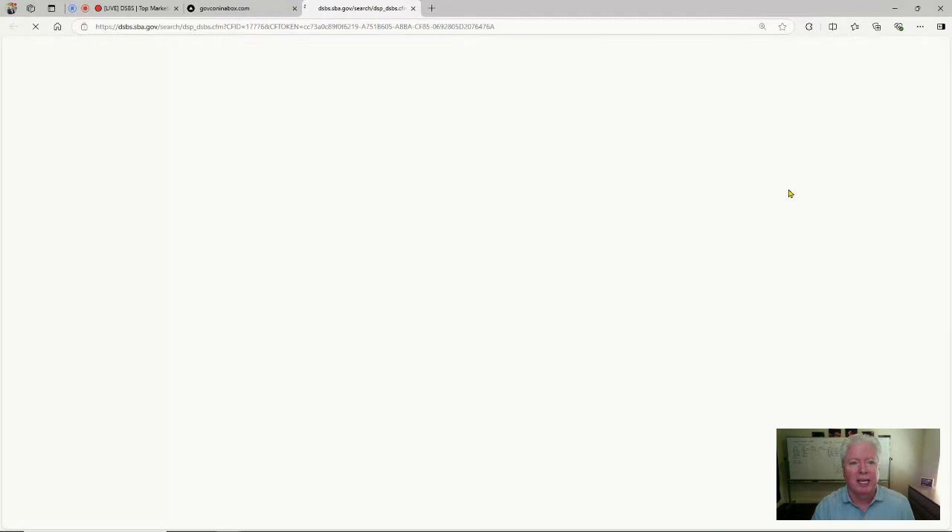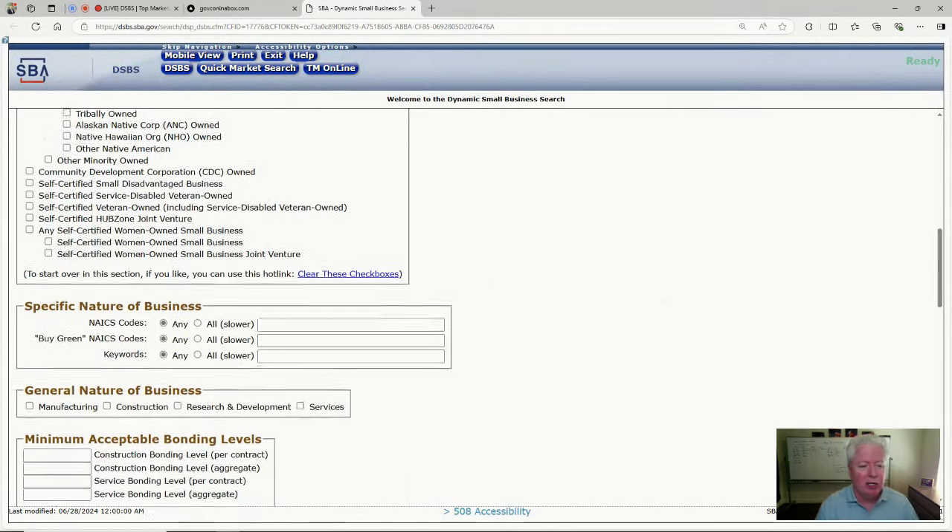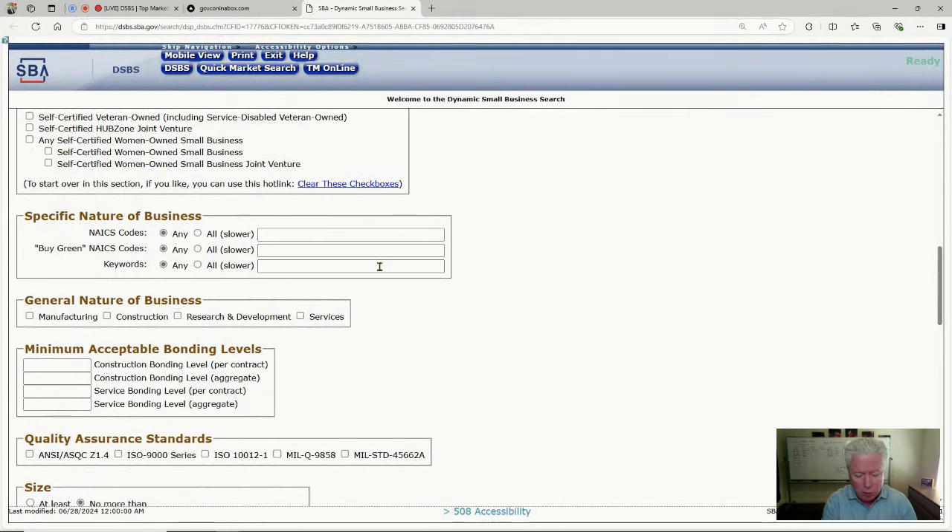Let's look at this quickly — this is DSBS and I'm going to show it to you live. I'll use SharePoint as an example keyword search.